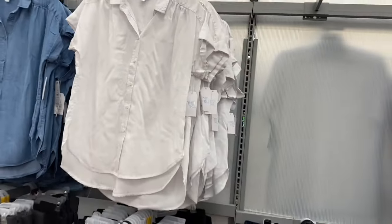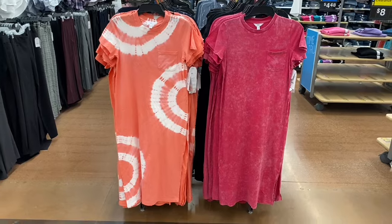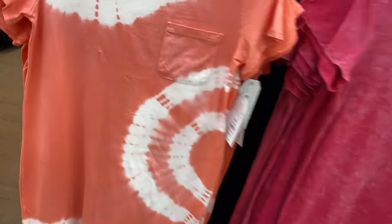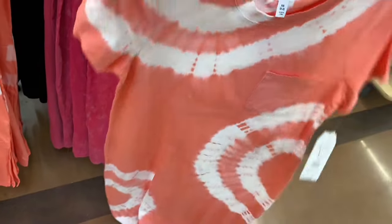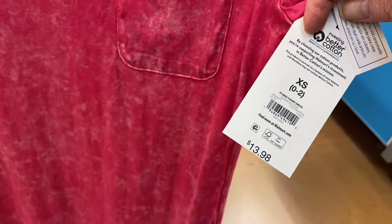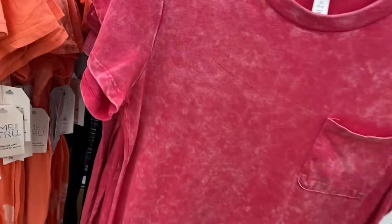There are new dresses too! The one on the left is so awesome - I love it. It's tie-dye, a midi T-shirt dress, $13.98, by Time and True. It's got a pocket, short sleeve, a little bit fitted, and a slit at the bottom. The No Boundaries ones are usually more fitted - also a midi T-shirt dress, $13.98 - in acid wash. There are two more and I love the one on the left - I bet that's going to sell so quick.